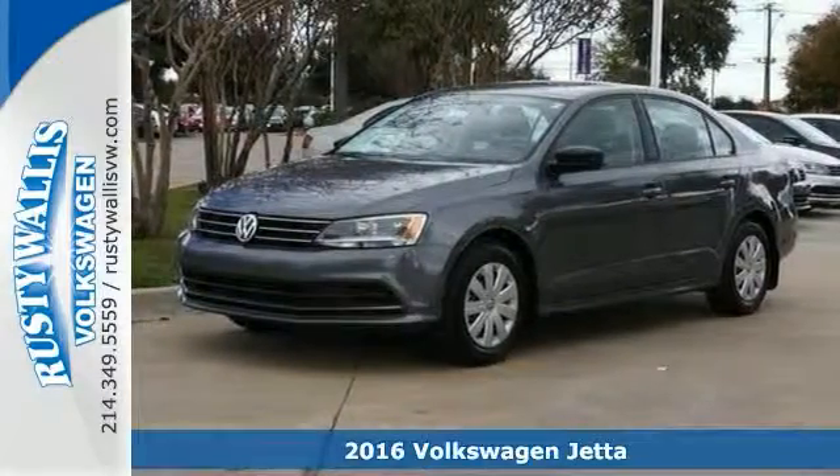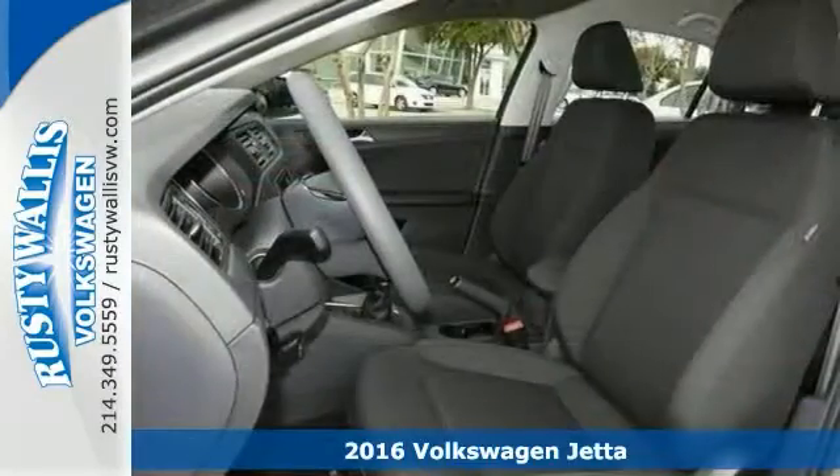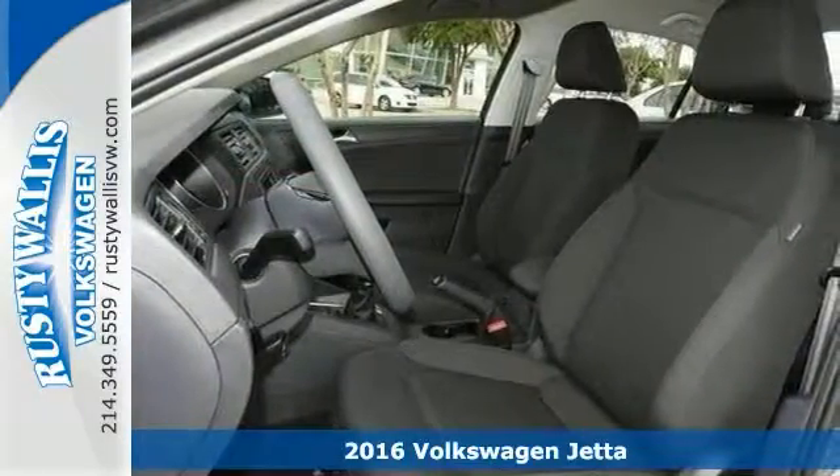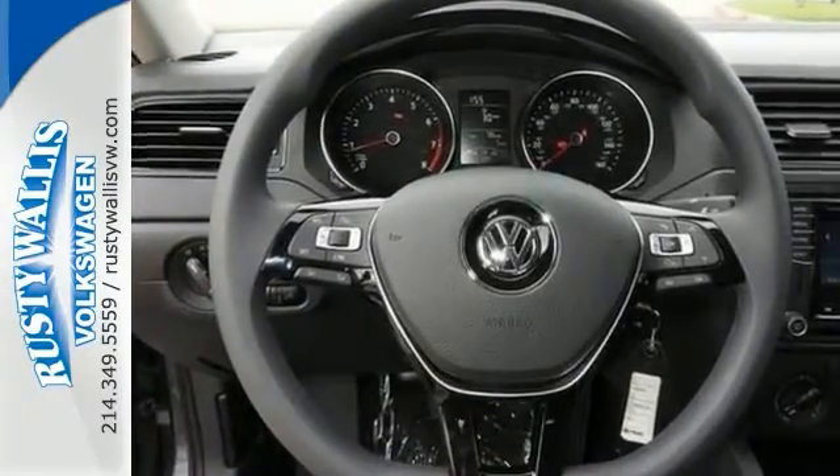This is one handsome-looking 2016 Volkswagen Jetta S. It comes with a technology package and it's a rare family vehicle you've been hunting for. This one is a real workhorse, too. It has great features, including the fun-to-drive manual transmission.